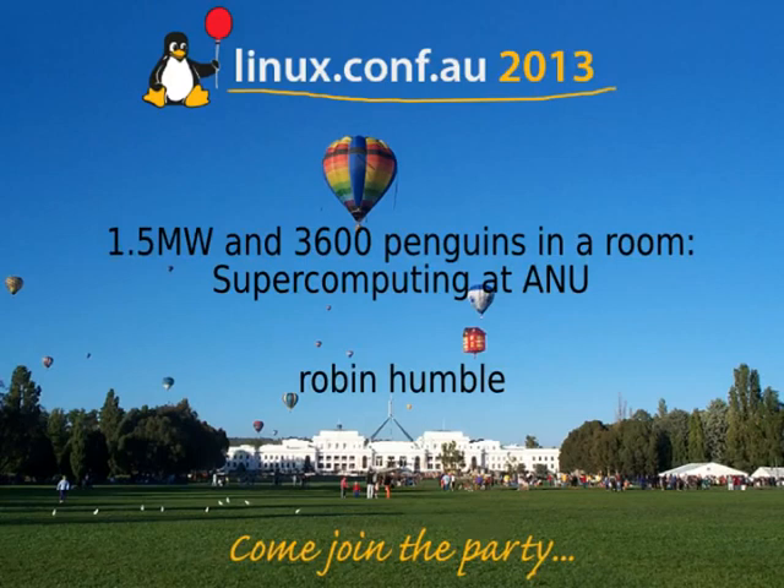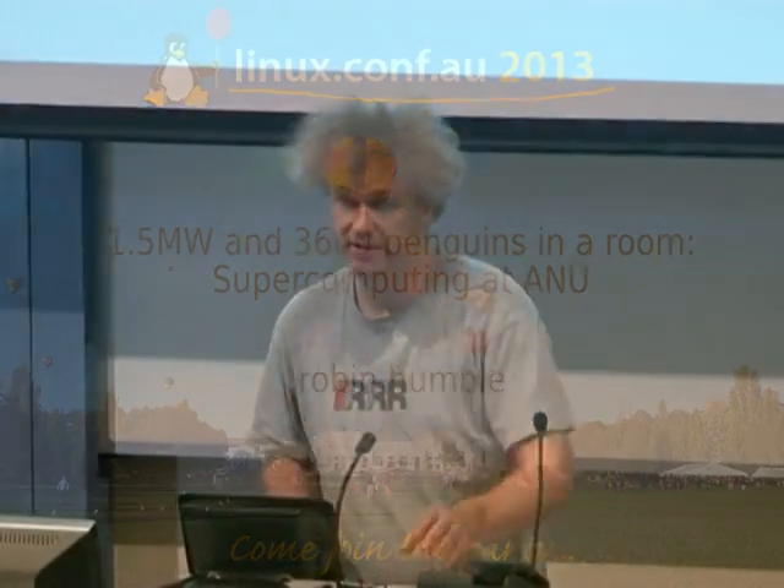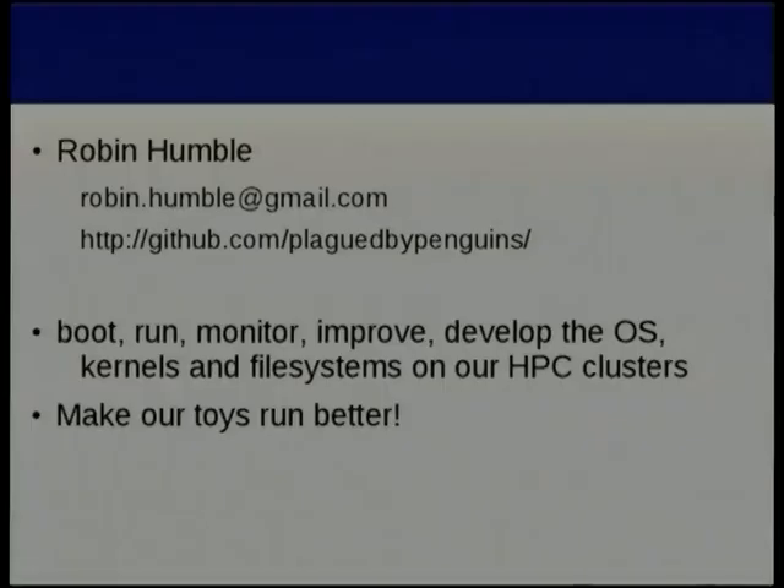I'm the Senior High Performance Computing Specialist at NCI, which is based here on ANU campus. I've been running and using compute clusters for about 15 years now. At that GitHub URL there is most of the source that I talk about in this talk, and a bunch of other stuff too that I don't have time for.